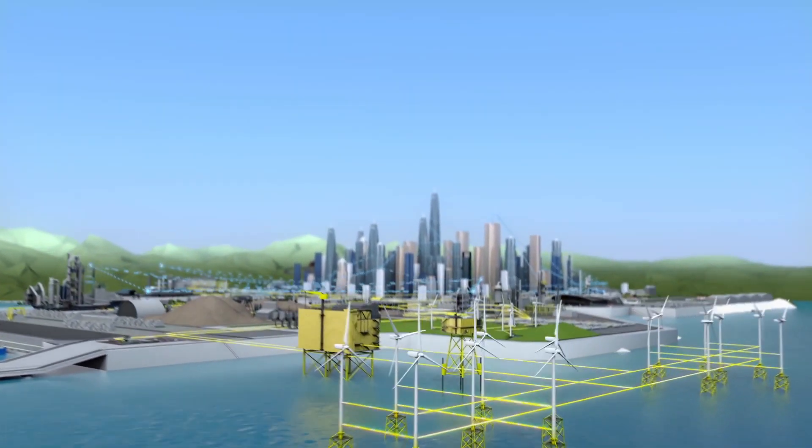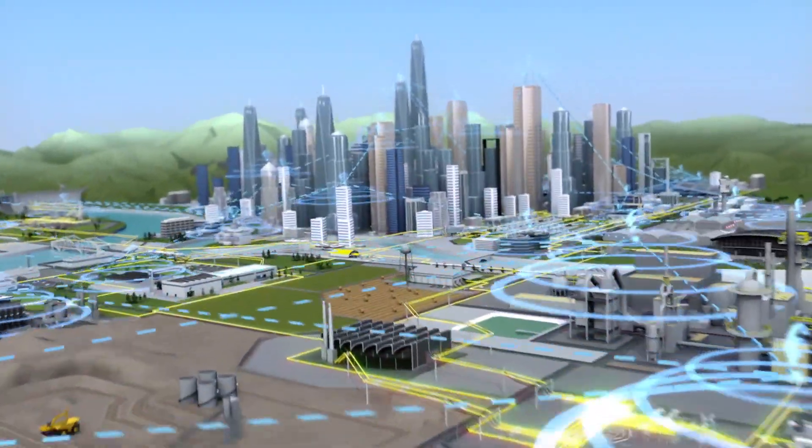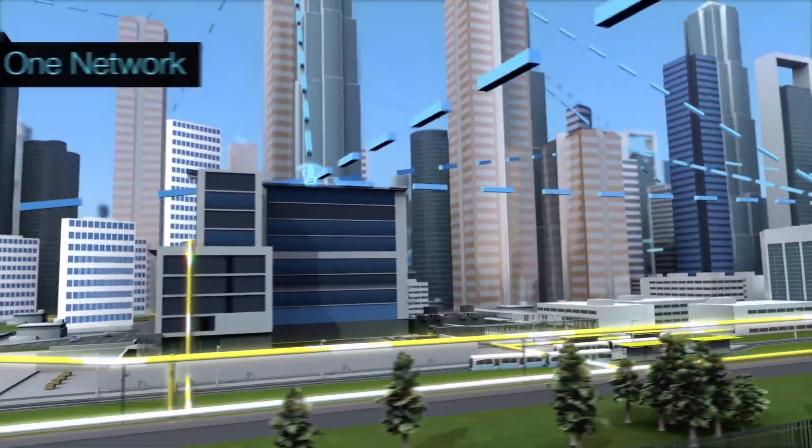Today's smart grids need a modern communications network — a private wireless network with reliability, security, bandwidth and manageability to handle the communications it needs.